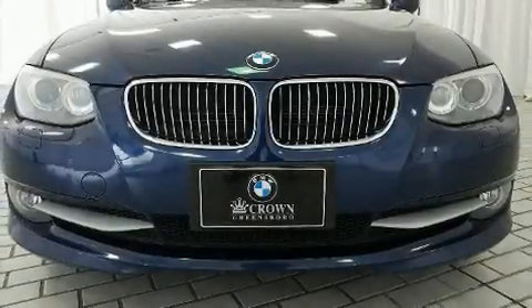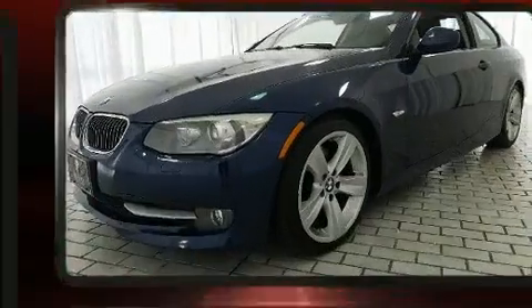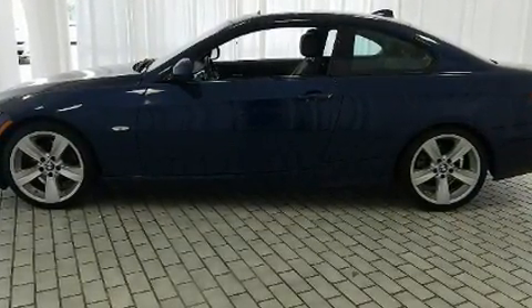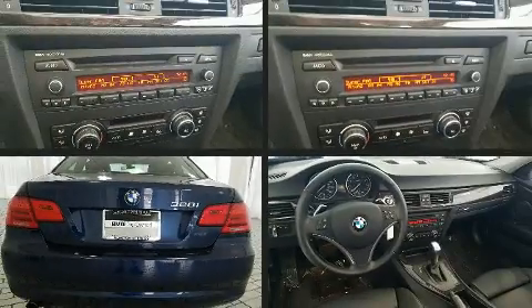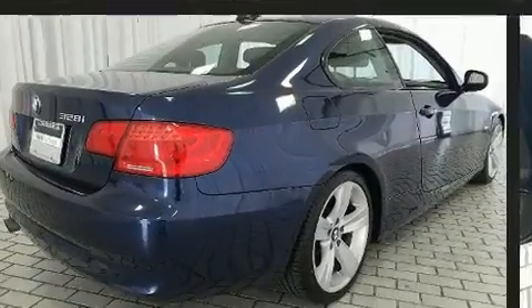You can expect a lot from the 2011 BMW 328i. This two-door four-passenger coupe provides exceptional value. BMW made sure to keep road handling and sportiness at the top of its priority list. Under the hood you'll find a six-cylinder engine with more than 230 horsepower, and for added security, dynamic stability control supplements the drivetrain.